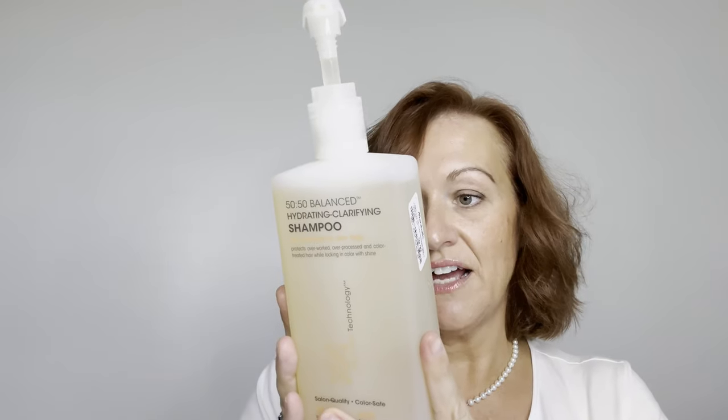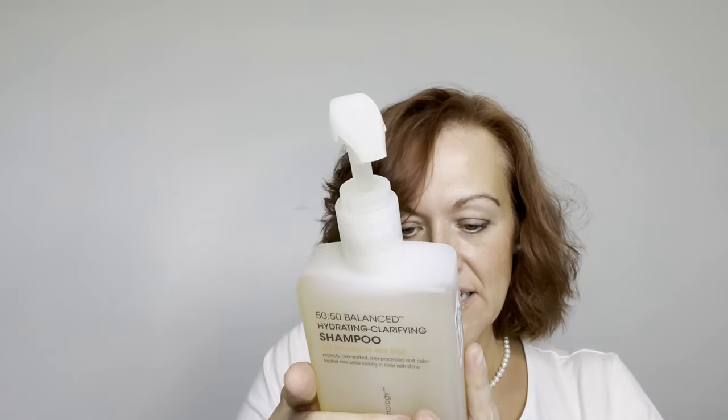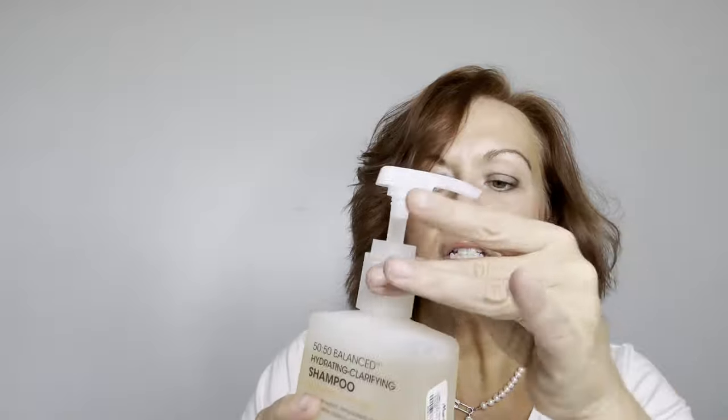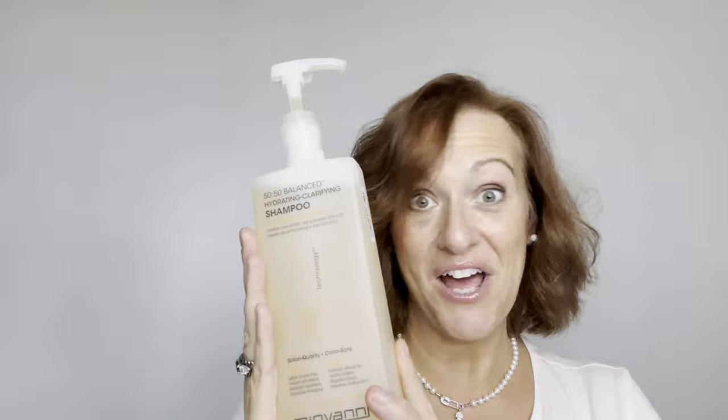There's a bunch of stuff I can't pronounce, but aloe is up there. It also has thyme and sage flower extract, and it smells herbal. If you don't like that kind of healthy herbal smell you probably won't like it, but if your hair needs hydration, give it a go.